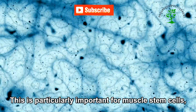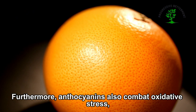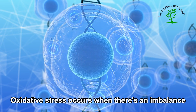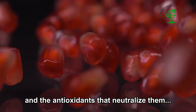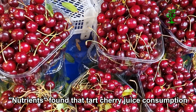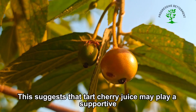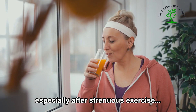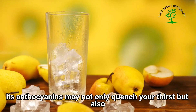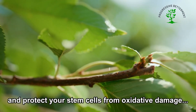This is particularly important for muscle stem cells, which are responsible for repairing and regenerating muscle tissue. Furthermore, anthocyanins also combat oxidative stress — another culprit that can harm stem cells. Oxidative stress occurs when there's an imbalance between harmful free radicals and the antioxidants that neutralize them. A study published in 2018 in the journal Nutrients found that tart cherry juice consumption decreased inflammation and oxidative stress in athletes, suggesting it may play a supportive role in muscle stem cell recovery, especially after strenuous exercise.